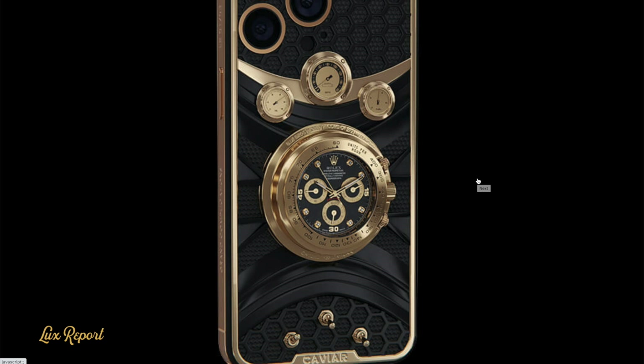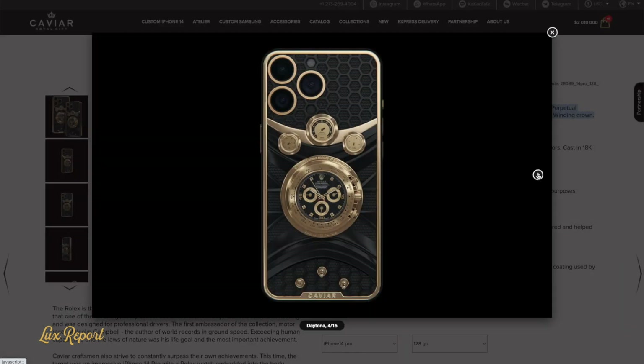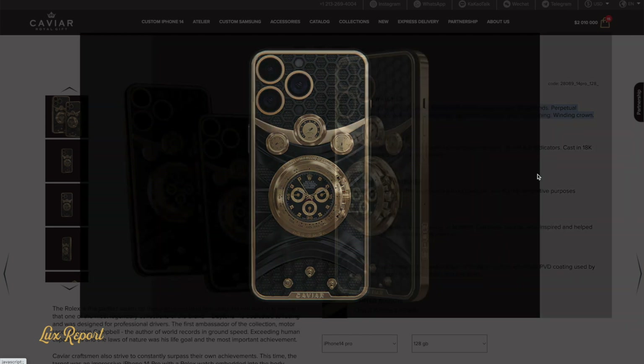To that end, the case is equipped with an 18-carat gold speedometer and oil and fuel indicators that mirror the analog gauges of a race car.